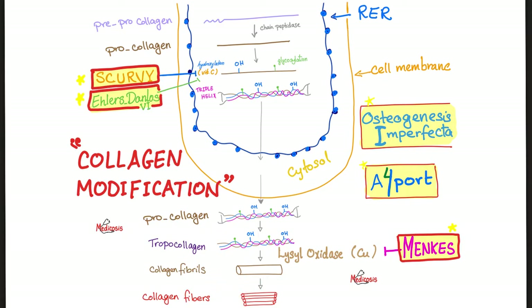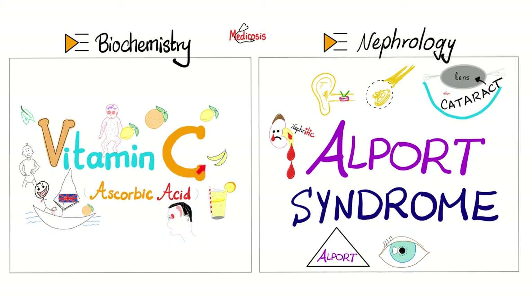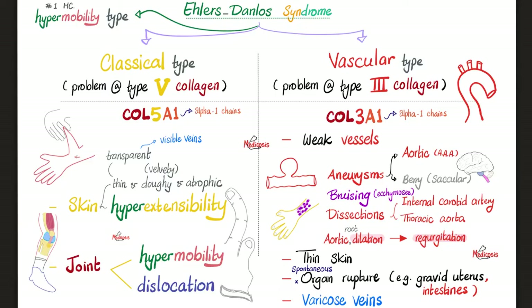And then, what's the final step? Cross-linking. Cross-linking is problematic in patients with Menke's disease, which is a copper defect, which we have discussed before in my video on copper deficiency. Have you watched my video on osteogenesis imperfecta? Because that's a collagen disease. You'll find this video in this clinical biochemistry playlist, and my video on vitamin C in the biochemistry playlist, and Alpert syndrome in the nephrology playlist — all of these affect the collagen.